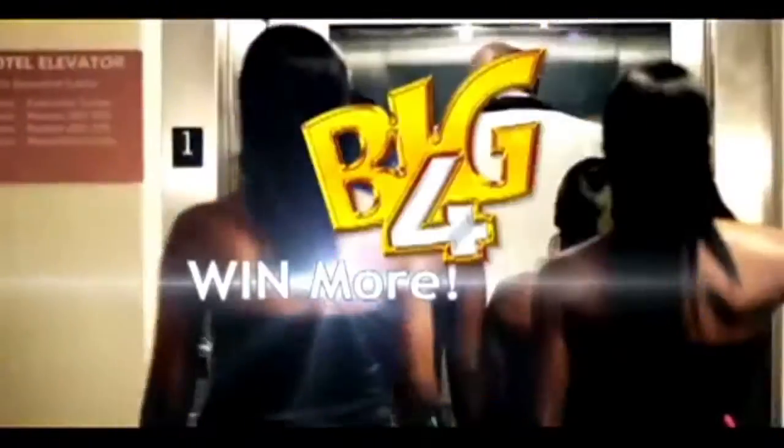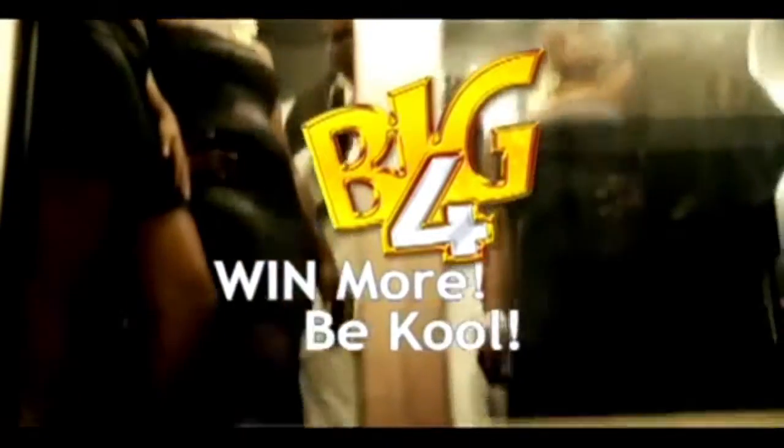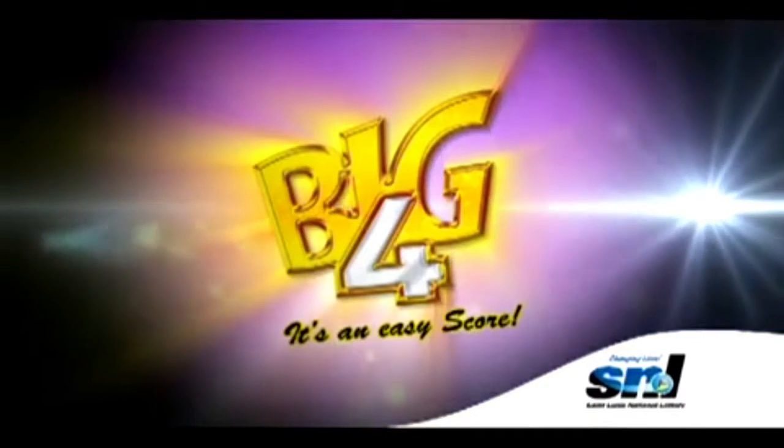Yes, with Big Four — can you dig it? You could win even more. Just be cool and play Big Four. Choose four numbers you think will win and the order will call them in. Place your bet one dollar or more with Big Four — it's an easy score. Now you've got the plan and you know who is the man. It's an easy score from Saint Lucia National Lottery.